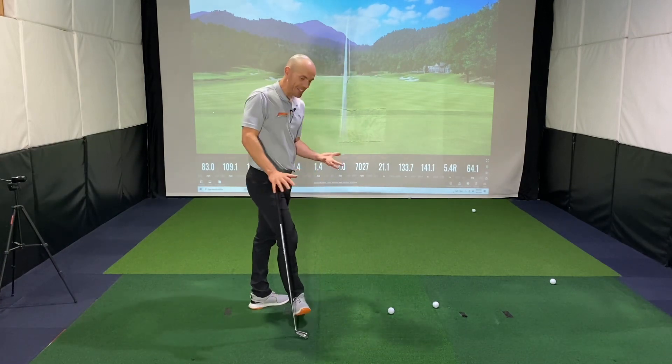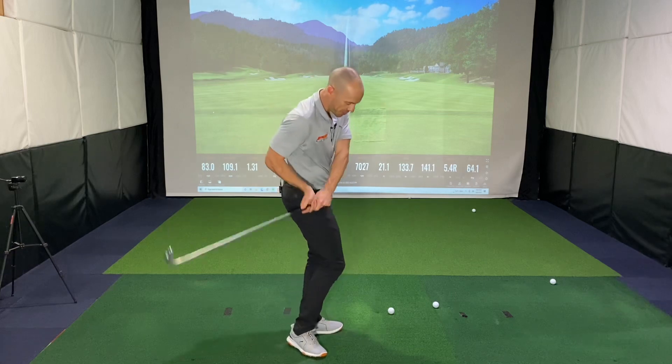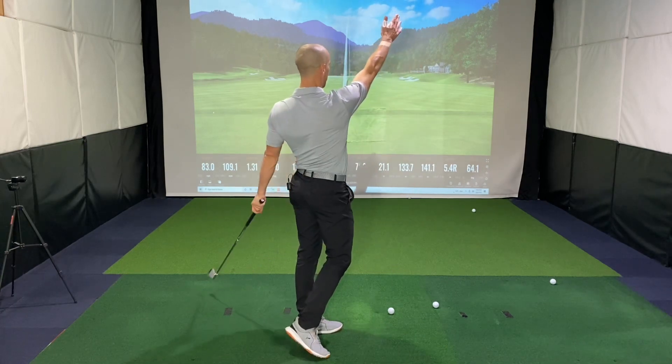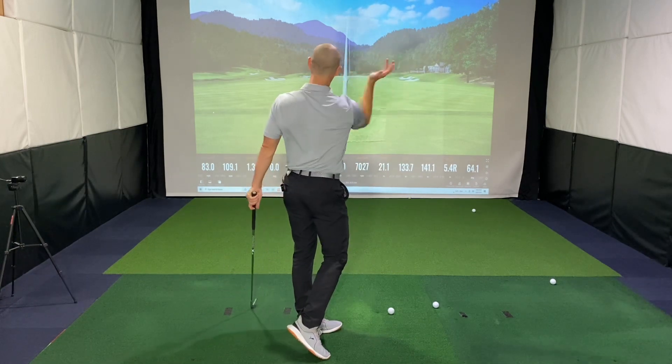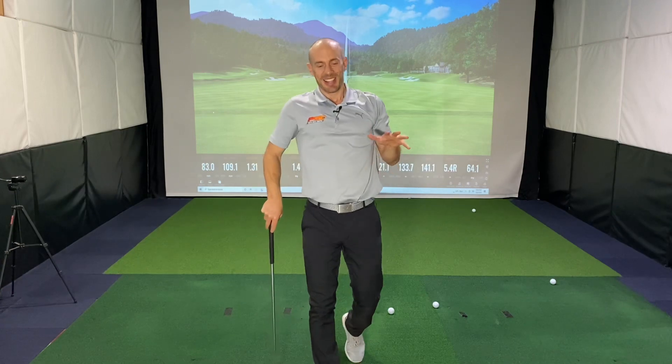So there are some ideas to help you get unstuck and not be trapped — it's not a great feeling not knowing whether the ball is going to go big right or big left. The big left is really the killer shot; that's where the doubles, triples, and quadruples come in — I know from experience. I hope those ideas help. If you have any questions please let me know, and thank you so much for watching. I look forward to seeing you next time.